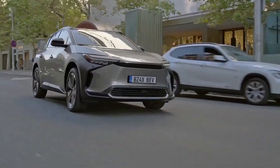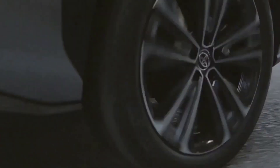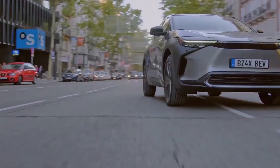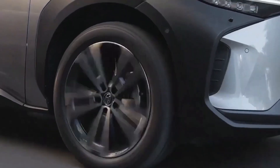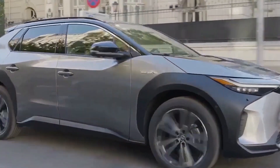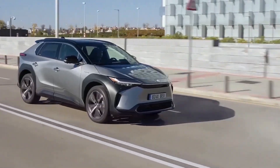Toyota has used the BZ4X's height to disguise the bulky battery hidden in the floor. The road clearance should help off-road, and plastic cladding around the wheel arches can fend off errant bumps and scrapes off-road — or, more likely, in the supermarket parking lot. There's also aero cleverness going on, like a flat underside, vents that channel air around the front wheels, and a roof and lip spoiler that smooths the car's wake.